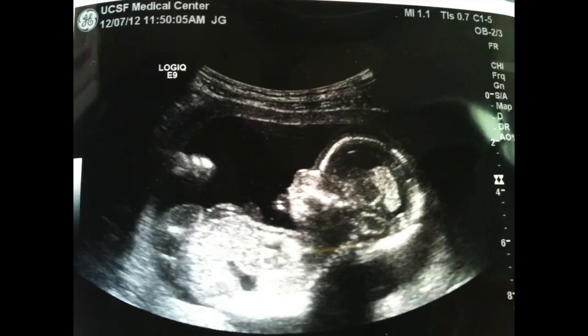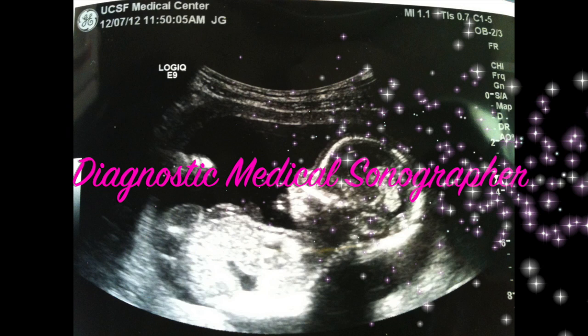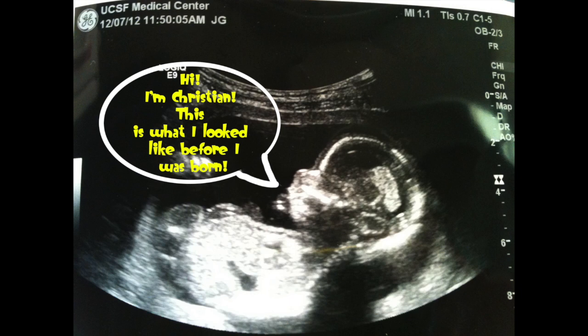Hi there! My name is Jane and I am a diagnostic medical sonographer at UCSF Medical Center. Today I'd like to tell you all about ultrasound.